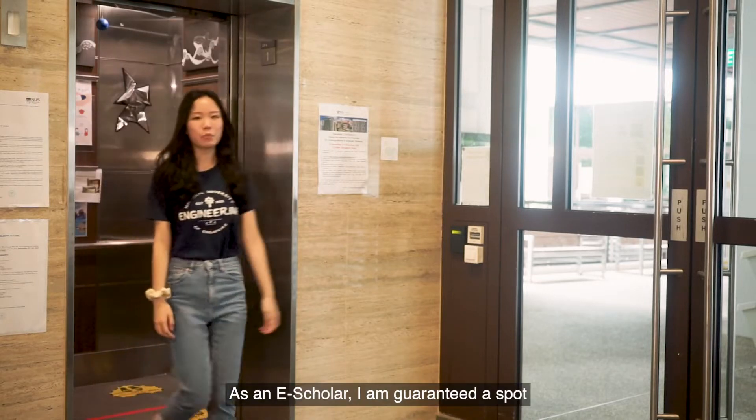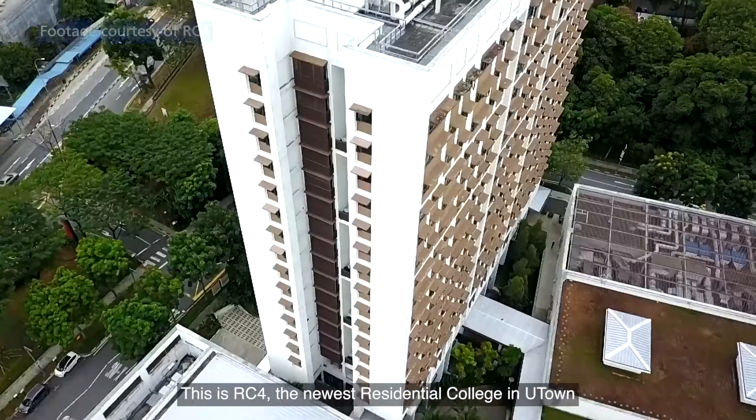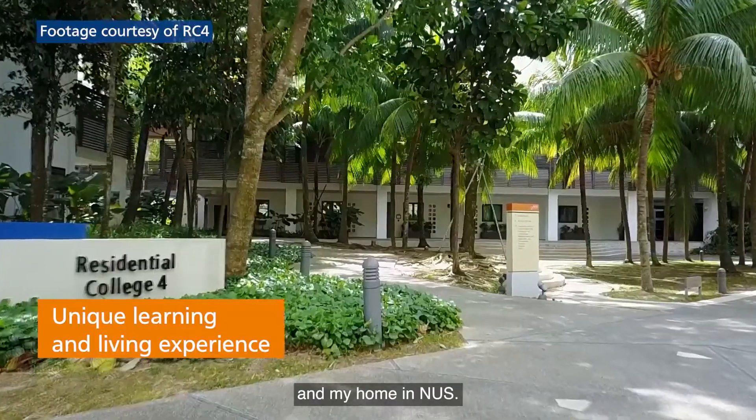As an E-Scholar, I'm guaranteed a spot in the University Town College program. This is RC4, the newest residential college in U-Town, and my home in NUS.